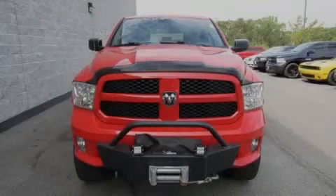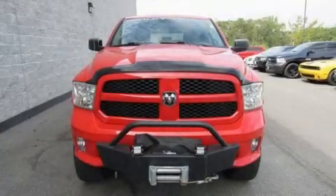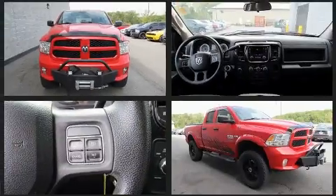Sensibility and practicality define the 2014 Ram 1500. This four-door, six-passenger truck still has fewer than 40,000 miles.